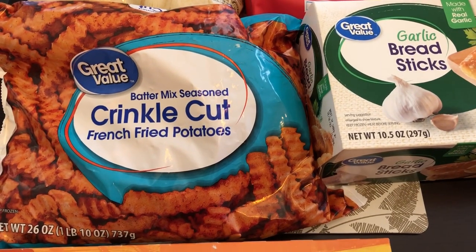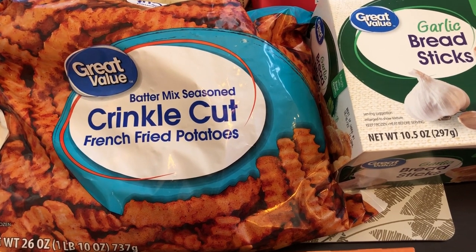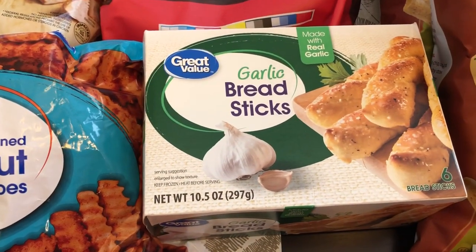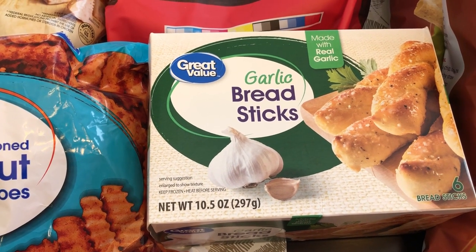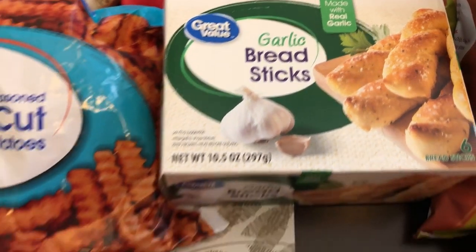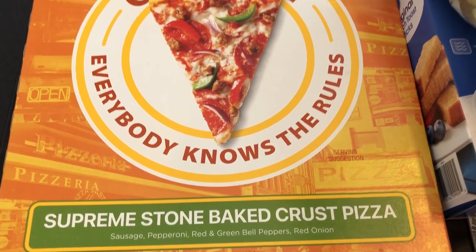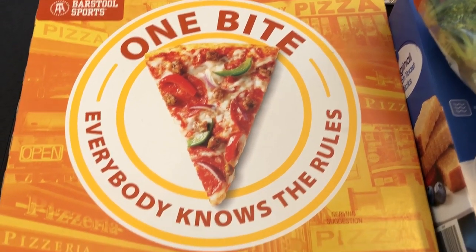I wanted to try these french fries out. We're completely out of french fries. I've never tried these before and I've never heard of batter mix seasoned crinkle cut fries, so I hope that we like them. I needed some garlic bread and this is a new try for me too — I haven't tried Great Value brand and I haven't tried these type of breadsticks before. Also trying out this One Bite pizza. This pizza is a product of Canada, and Howard and I love to try out new pizzas so I want to give this one a try.